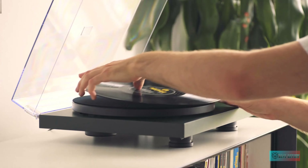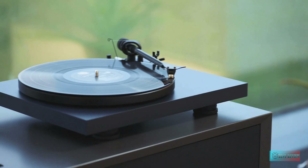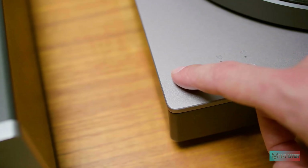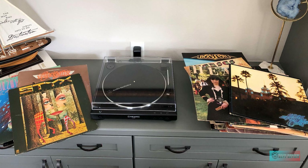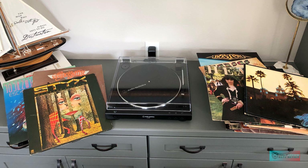Hello guys, in today's video we're going to check out the top 5 best turntables in the market for this year. I made this based on my personal opinion and I try to list them based on price, quality, and durability. For more information about these best turntables you can check out the description below. So let's get started.